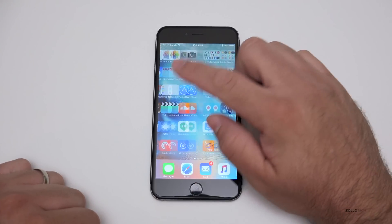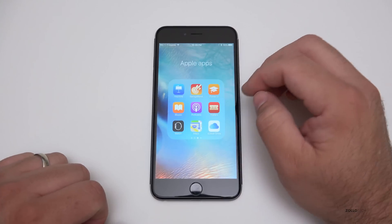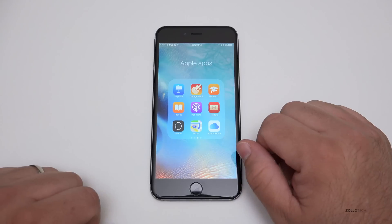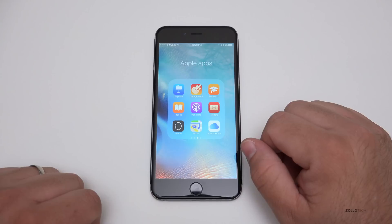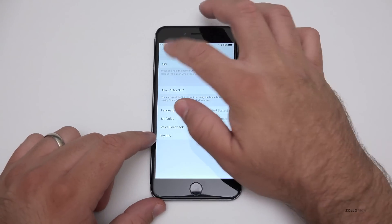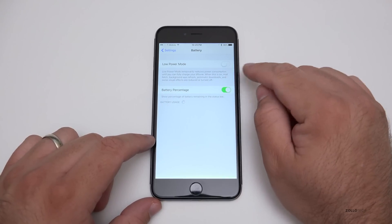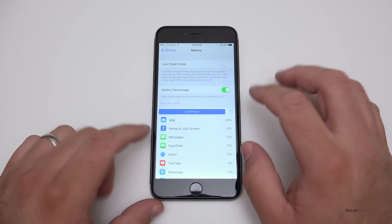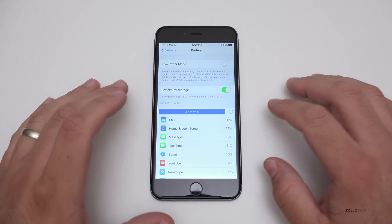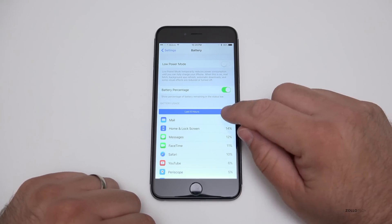They've also added iCloud Drive, a way to access all of your data stored on iCloud. It has a new icon you can use to find all of your files stored by everything that uses iCloud. One thing a lot of people will be happy about: you're supposed to get about an hour more of battery life with this version. There's also a Low Power Mode that drops off all the antennas and stops checking for mail, helping save a lot of power.